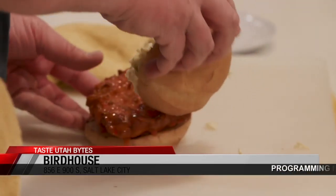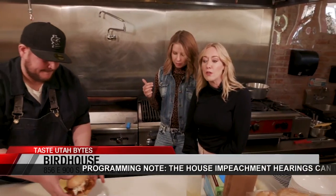It looks like he's going to put this sweet thing together, and we'll be back tomorrow at Birdhouse with this dish and a few more. So much more. Thanks so much, Troy. See you tomorrow.